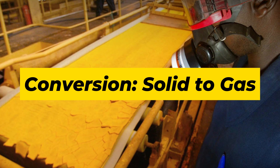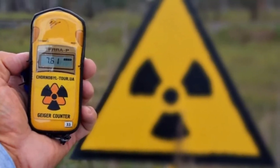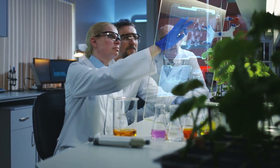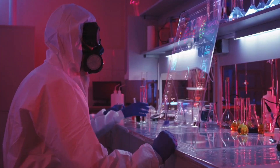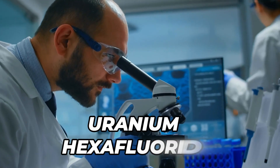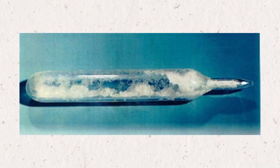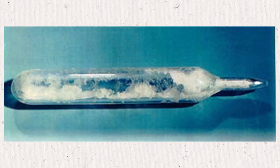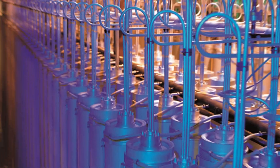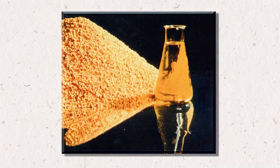Before uranium can be enriched, the yellow cake powder has to be turned into a gas. This step takes place at a special site called a conversion facility. Here, scientists use a series of chemical reactions to change the yellow cake, U3O8, into a gas called uranium hexafluoride, or UF6 for short. UF6 is a very unusual material — at room temperature it's solid, kind of like salt or sugar. But if you heat it just a little, to around 56 degrees Celsius or 133 degrees Fahrenheit, it turns into a gas. This is important because the enrichment process only works on gas, not solid or liquid.